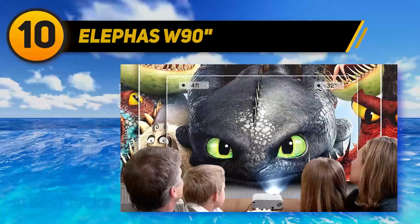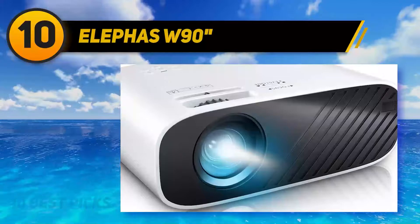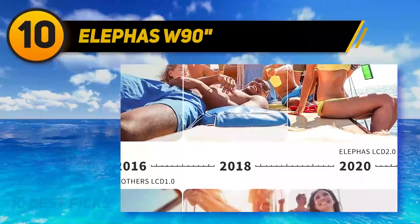Starting at number 10, the Elefas W90. The Elefas W90 is one of the best mini projectors under $100. We're aware that Elefas isn't as well known as other brands on the market, which is why it's surprising to see this device exceed other brands in terms of quality and versatility.